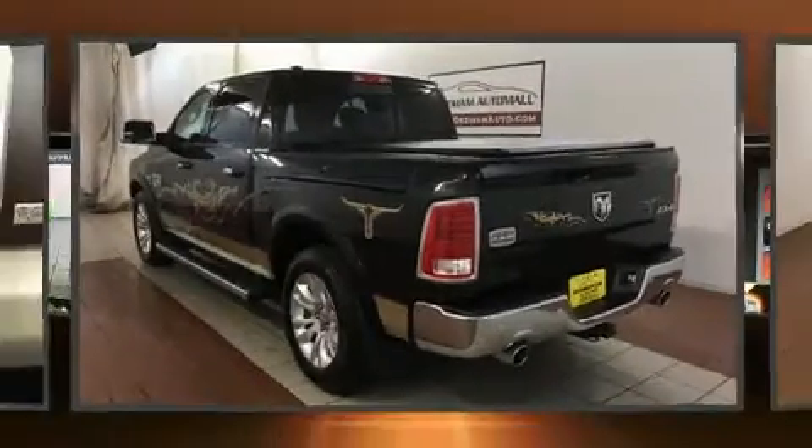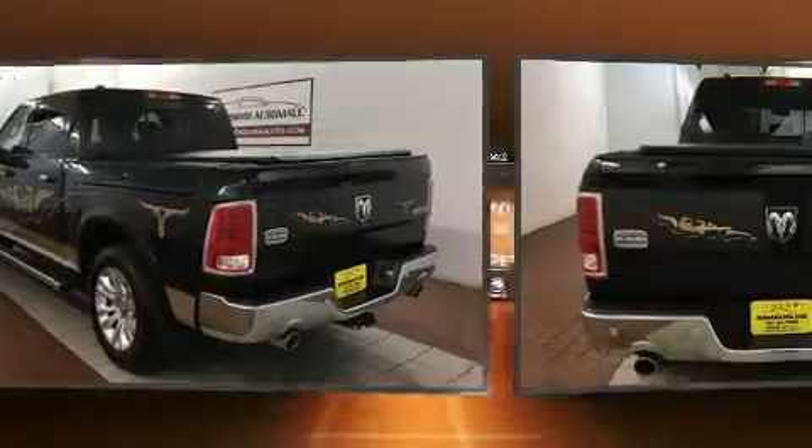You can expect a lot from the 2015 Ram 1500. This four-door, five-passenger truck still has less than 25,000 miles.